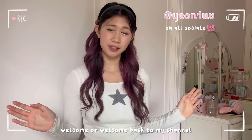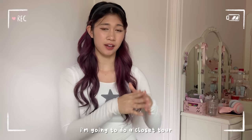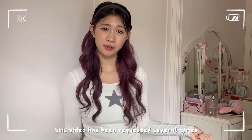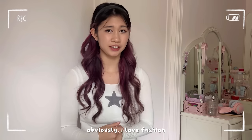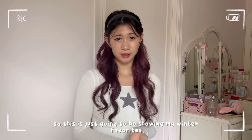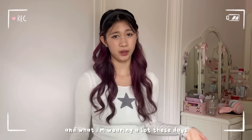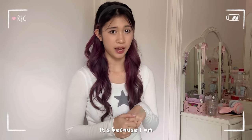Hi guys, welcome and welcome back to my channel, I'm Nicole. For today's video I'm going to do a closet tour — this video has been requested several times and I'm really excited to do it. Obviously I love fashion, and I wanted to do a sort of winter lookbook video, so this is just going to be showing my winter favorites and what I'm wearing a lot these days.